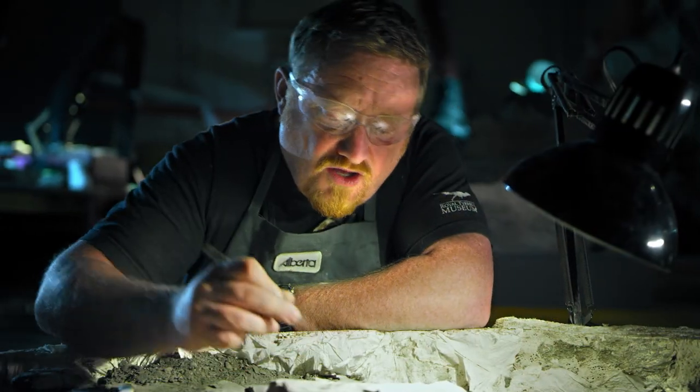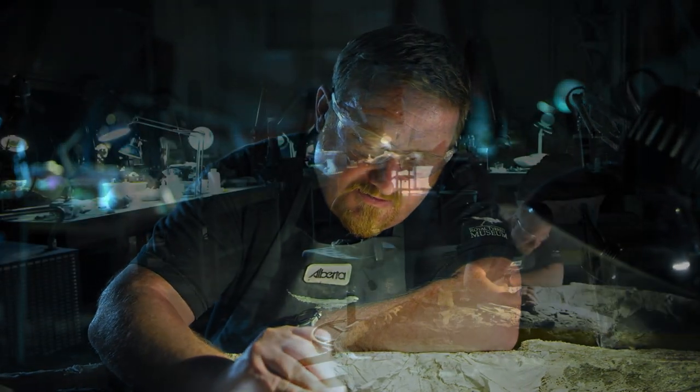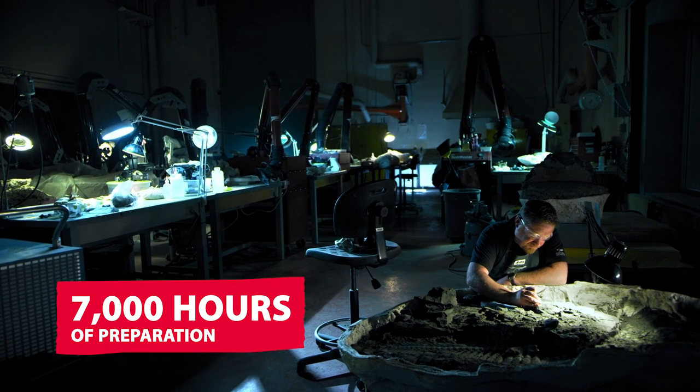Borealapelta means Northern Shield, and markmitchelli honors Mark Mitchell, who committed about 7,000 hours over about five years, working on pretty much nothing else. He's a very dedicated technician.